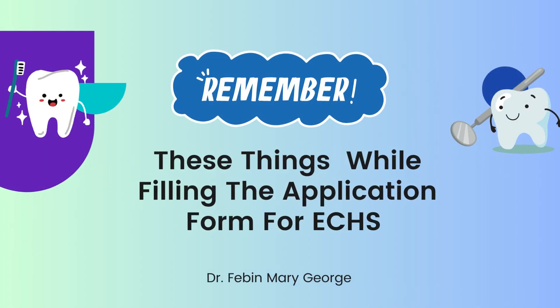Hello everyone. Remember these things while filling the application form for ECHS. This video is meant for dentists who are going to fill ECHS application forms. Please listen to the given points very carefully because if you don't follow them, your application may be rejected.